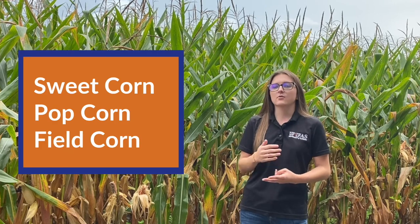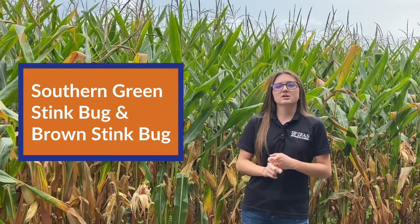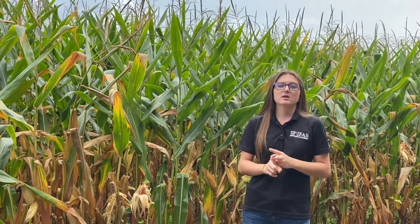First we're going to talk about some of the types of stink bugs we might see. We're standing in front of a field corn plot, but you can find these stink bugs in sweet corn, popcorn, or field corn. Two of the main species in Florida are the southern green stink bug and the brown stink bug. There are other types as well, but these are the two you'll find in the highest populations in corn and other crops here in the state.